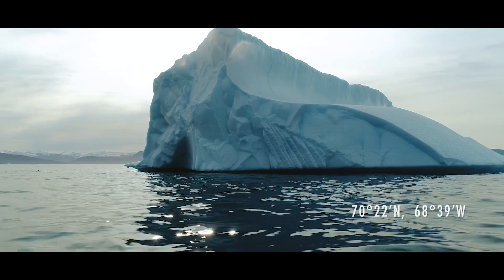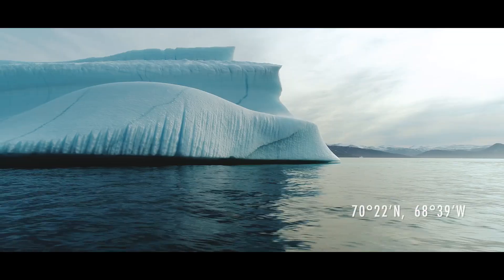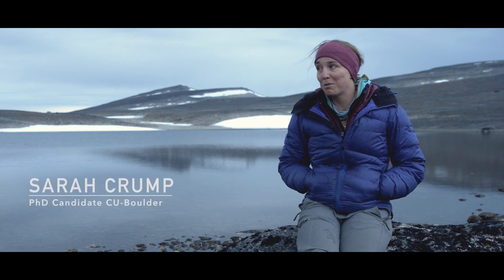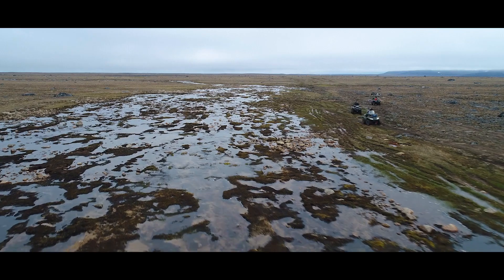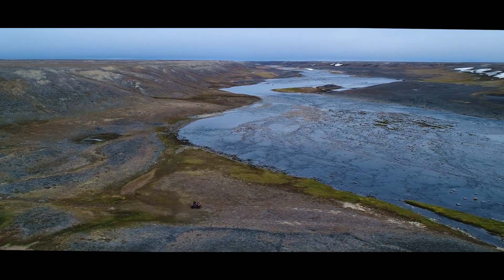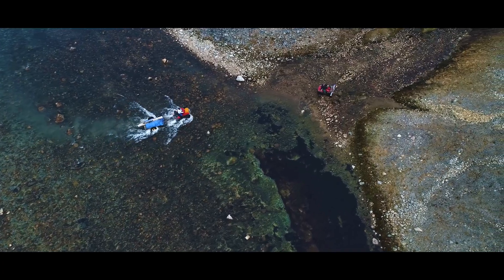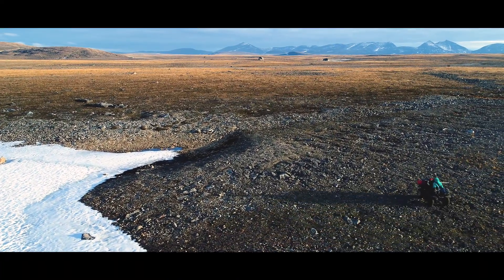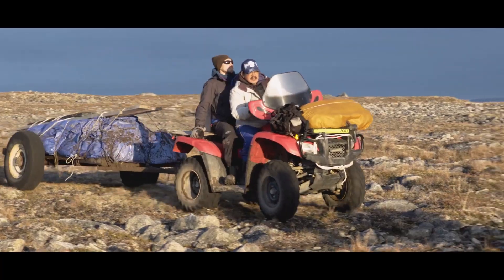We are up on northeastern Baffin Island, kind of out in the middle of nowhere. We're in an extremely remote part of the Arctic tundra. There are no trees, there's no vegetation that's higher than my ankle bone. It's a really dramatic landscape.